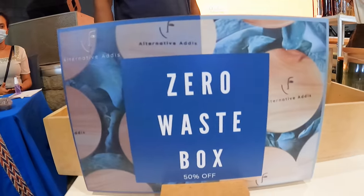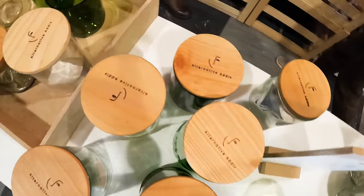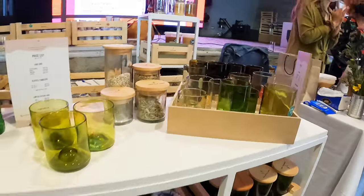This is a beautiful upcycling project by Alternative Addis, where they take wine bottles and vodka bottles and turn them into beautiful jars. If you haven't watched that vlog yet, it's not too late — you can go to my channel and watch it.